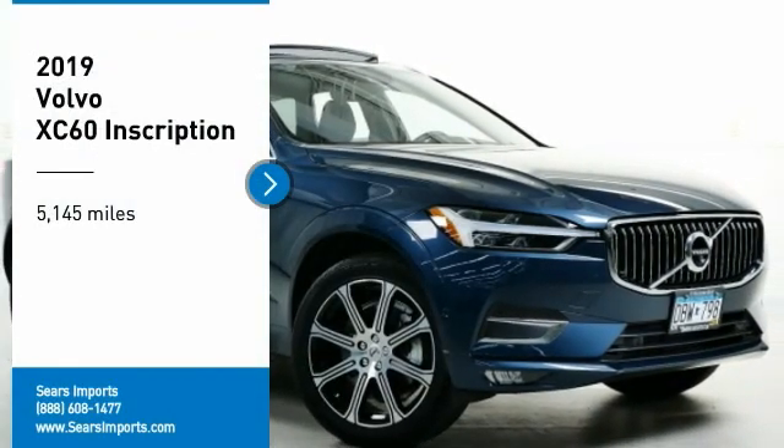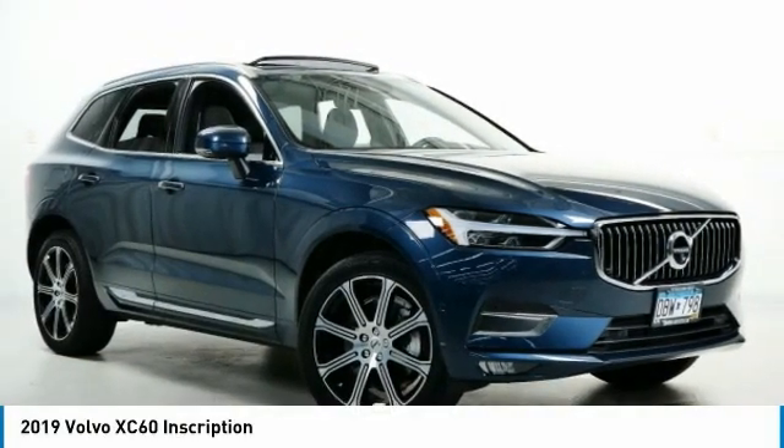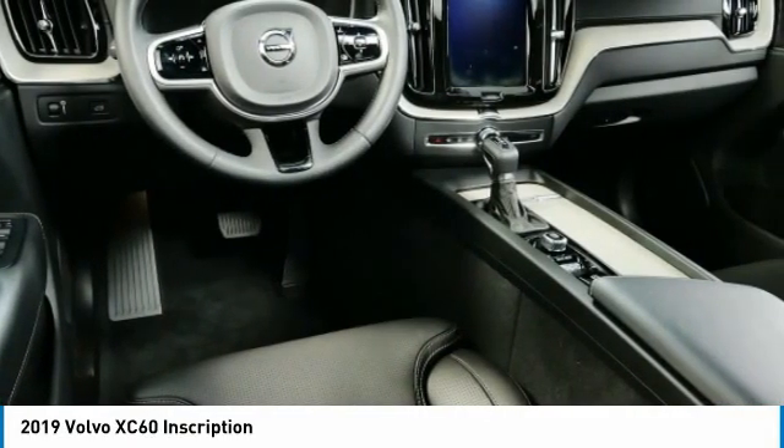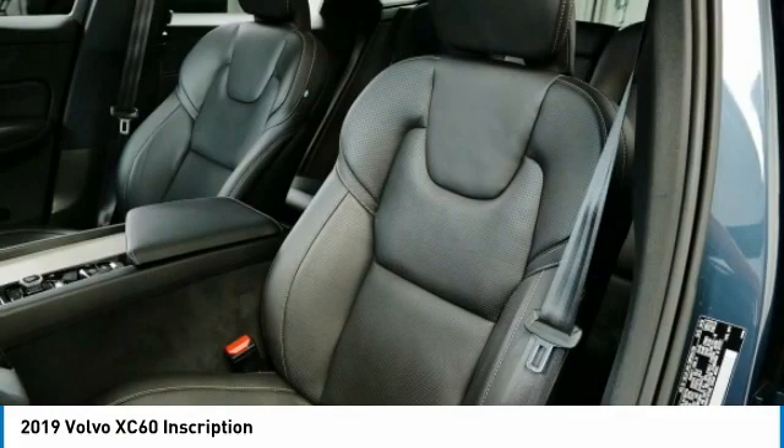Take a ride in the 2019 XC60 — from sidewalks to pathways in the blink of an eye. The XC60 was named a Consumer's Digest Best Buy in the cars, pickups, minivans, SUVs, and hybrids category. This vehicle has less than 6,000 miles.